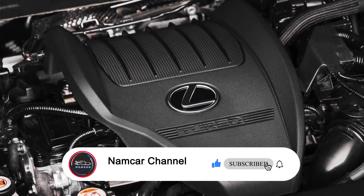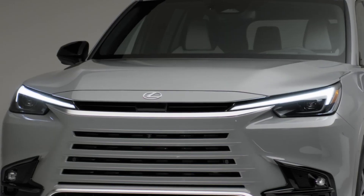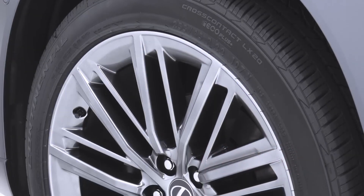The TX also has a hybrid option that combines the V6 engine with an electric motor and a battery pack, producing 308 horsepower and improving fuel efficiency. The TX has a standard front-wheel drive system, but an all-wheel drive system is available as an option.